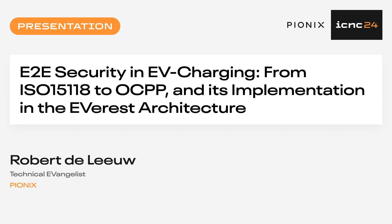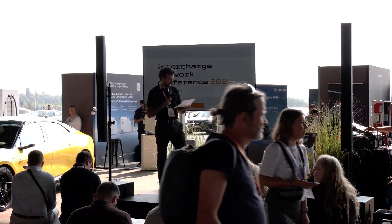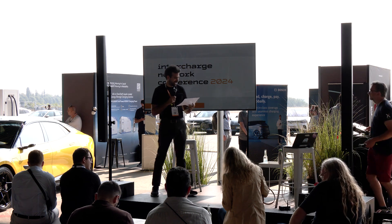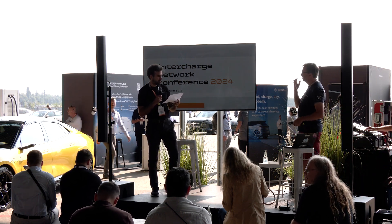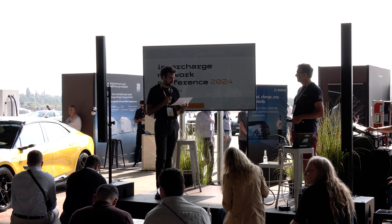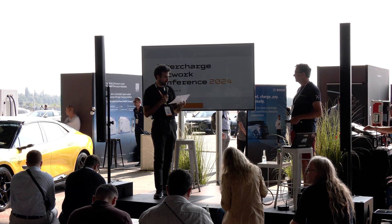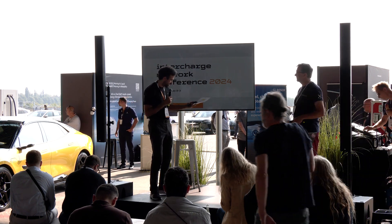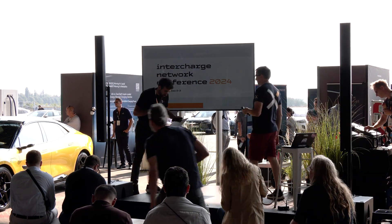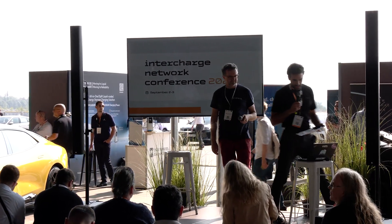I'd like you to welcome on stage Mr. Robert DeLoe from Pionics. He's a technology evangelist. He's been 11 years in electromobility. He's led the development of OCPP and OCPI for six and seven years with Pionics. And since last year, he's been building the open source community around the project Everest. Please welcome Robert on end-to-end security and EV charging.